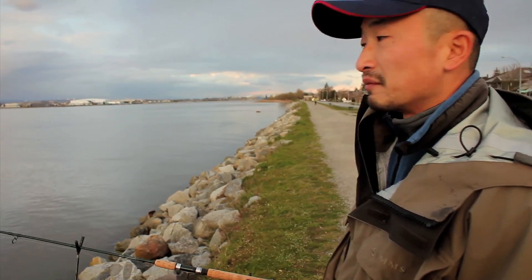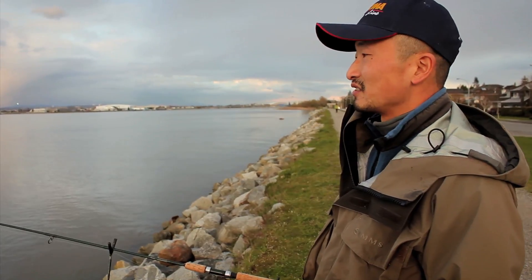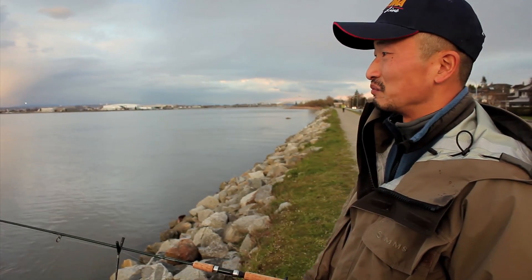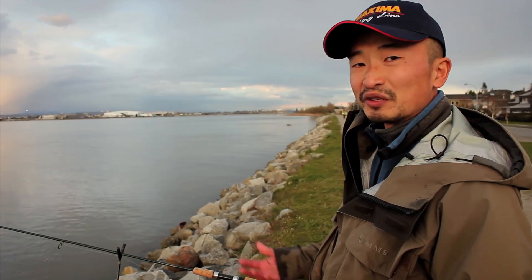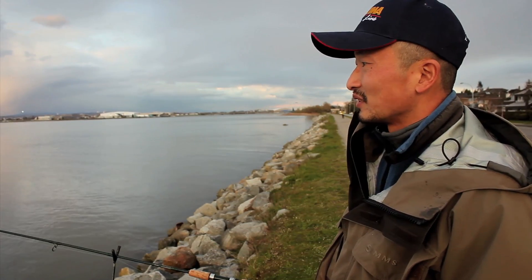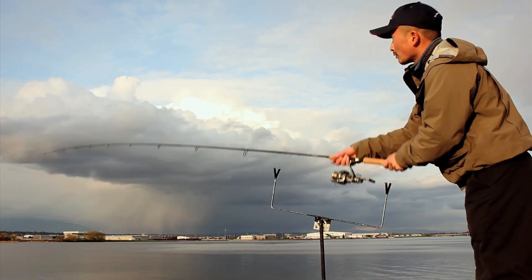This is the middle channel of the Fraser River. We're actually fishing on the north side of Richmond, and right in front of me you can see YVR — Vancouver Airport — with planes taking off every couple of minutes, and the beautiful North Shore mountains in the background as well. It's a really nice looking area, though you can hear the cars going by, so it's still an urban fishery, but it's only five to ten minutes drive from my house and it's actually quite enjoyable.